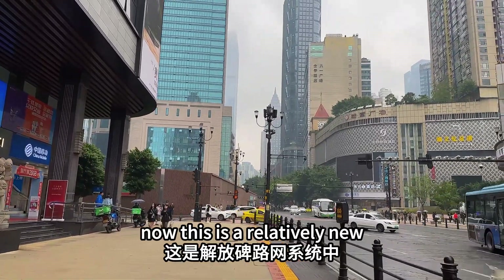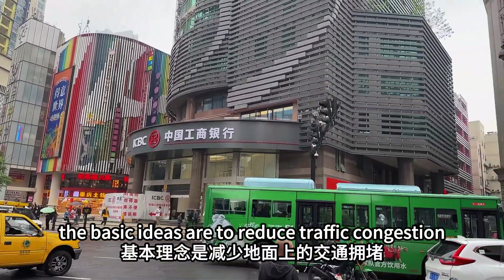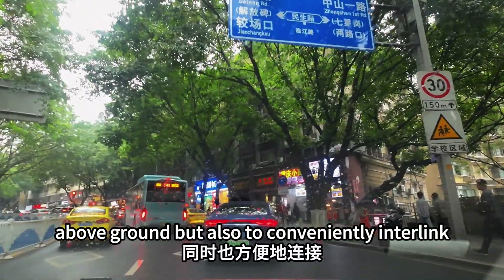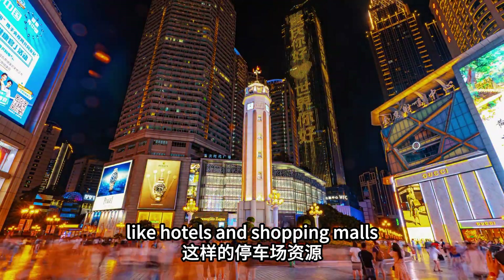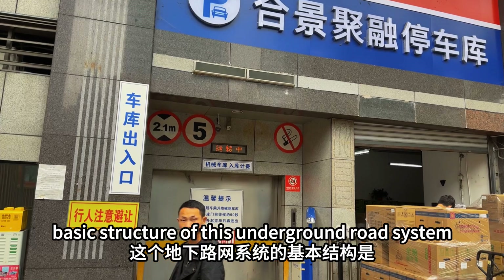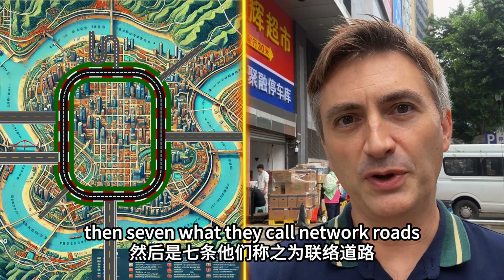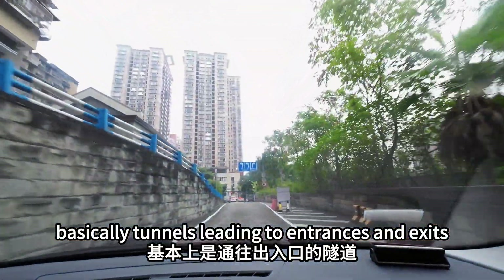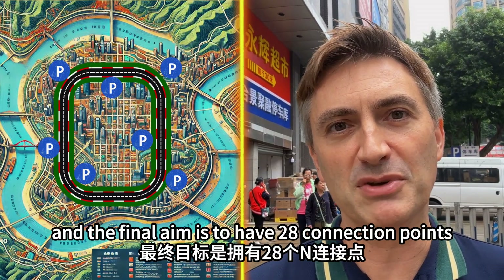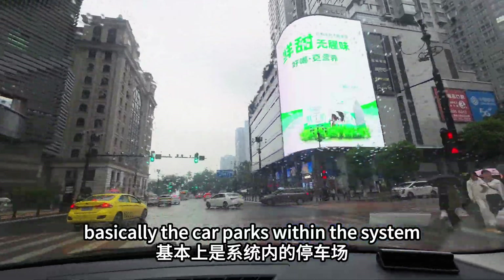This is a relatively new addition to the road system in Jiefangbei. The basic idea is to reduce traffic congestion above ground but also to conveniently interlink the car parking resources of places like hotels and shopping malls. The basic structure is one loop, then seven network roads which are tunnels leading to entrances and exits, with a final aim of 28 connection points — basically car parks within the system.